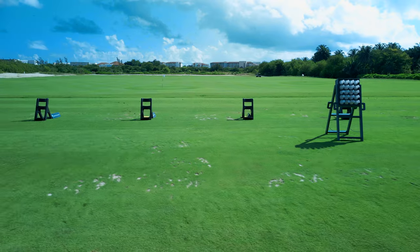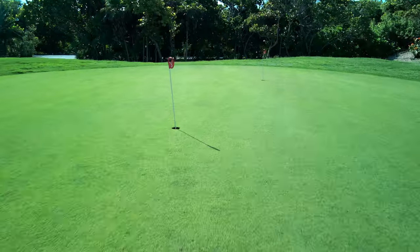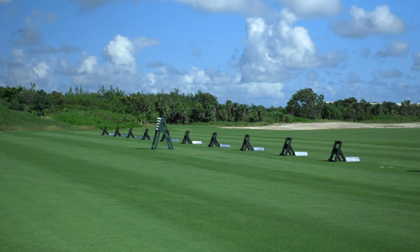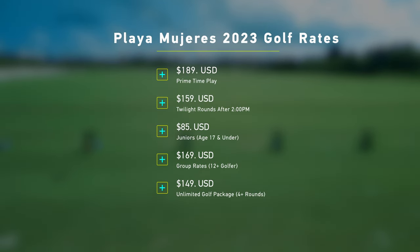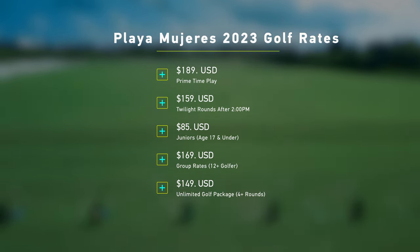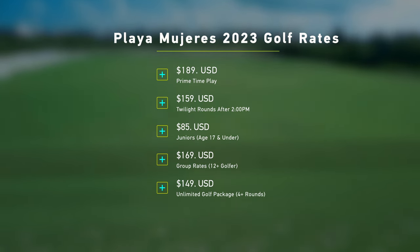Before your round, indulge in the practice facilities, boasting a driving range and two putting greens, along with a dedicated short game area. These amenities ensure you're prepared for every aspect of your game. The 2023 golf rates offer flexibility and value: rates per player per round start at $189 for prime time, $159 for twilight rounds starting at 2 p.m., and just $85 for juniors aged 17 and younger. Group rates for 12-plus golfers are available at $169 per player, and an unlimited golf package offering four-plus rounds is available for $149 per round.